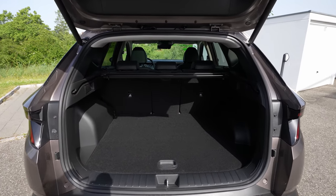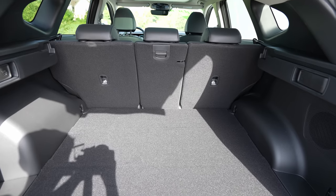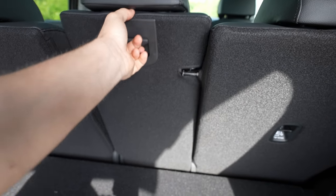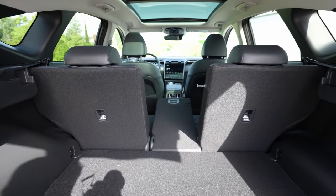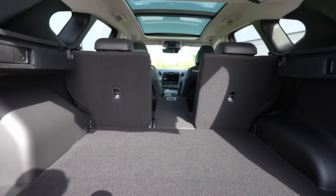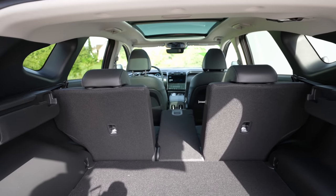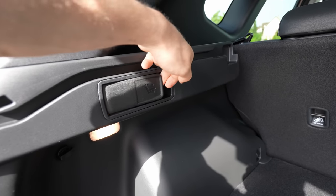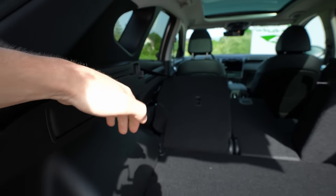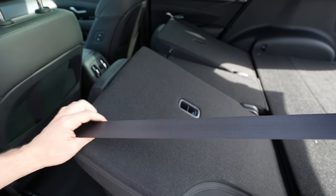With the boot liner removed, you can also fold down the middle part of the rear seatback to carry long items while still seating two passengers. The boot entrance is impressively wide. To fold the rear seats, you simply pull the handles — no need to open the doors or stretch inside. It's a super simple process.